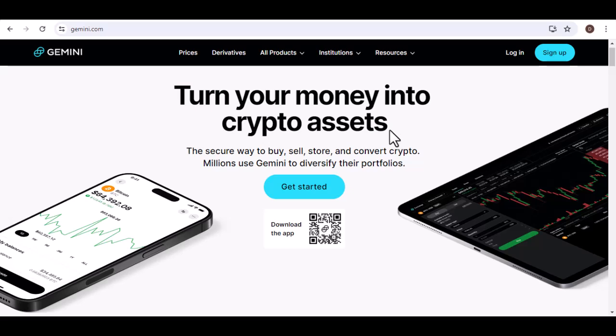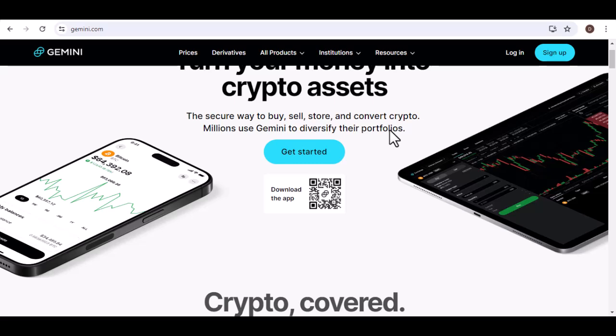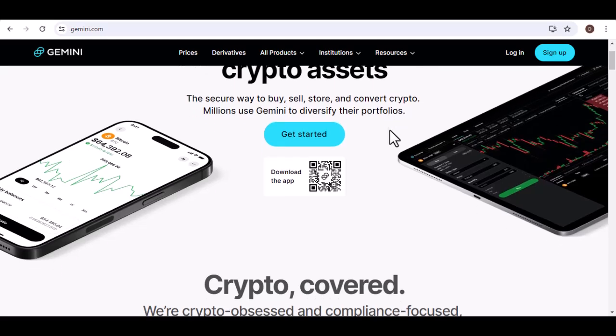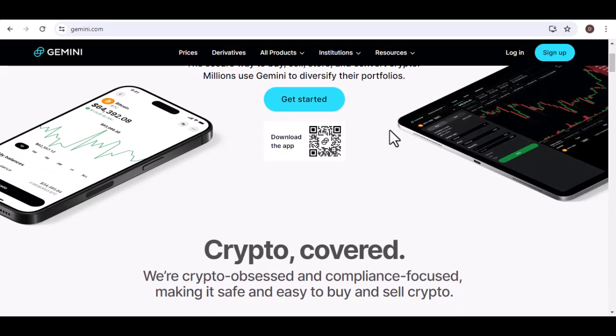Ever heard of Gemini? You probably have if you're into crypto. But have you ever wondered, is it a wallet or an exchange? Let's dive into the world of Gemini and figure it out.